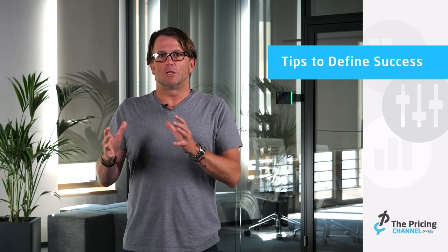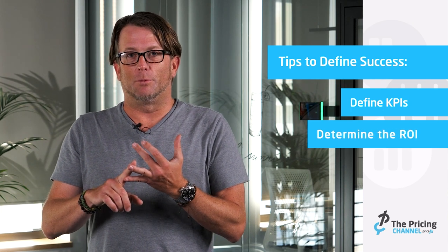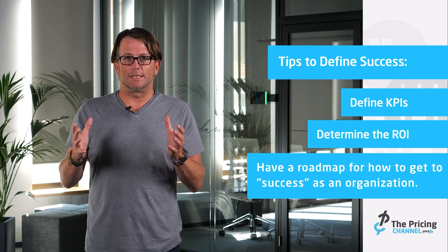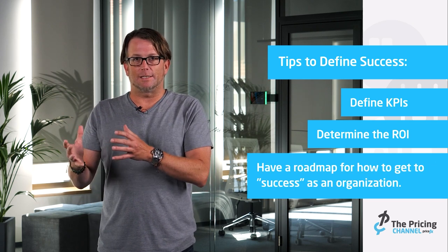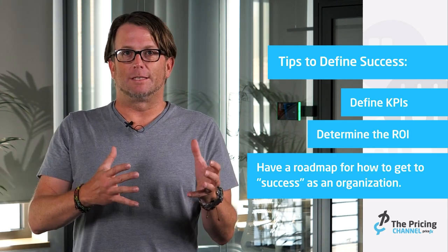So what we need to do when we think about a clear definition of success is define the KPIs that we're trying to move, what kind of ROI we're looking to drive, and what kind of timelines — and really have a plan and clarity across the organization on how you're going to get there. That is what's going to lead to your success, and really be able to measure that and then point back to it to say, here's the kind of impact that we've driven in the organization, and here's the value that we've delivered.